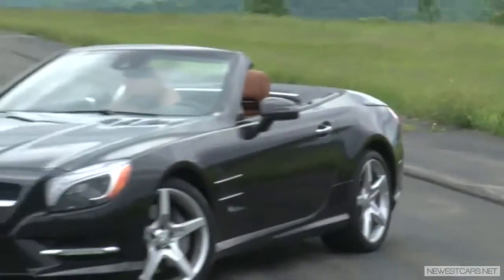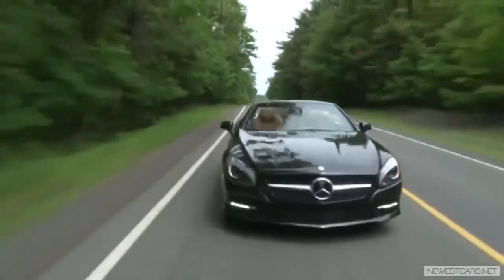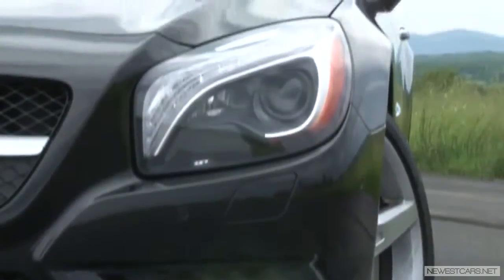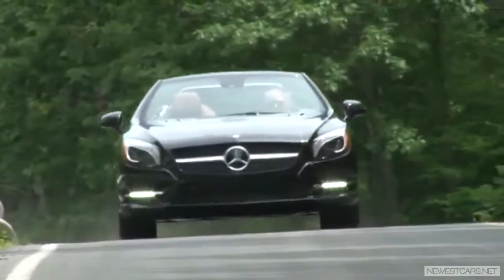There are a lot of expensive roadsters on the market today, but none that carries the prestige and quintessence of luxury convertible motoring quite like the SL. With 60 years of iconic heritage behind it, this is Mercedes in its most recognizable form.